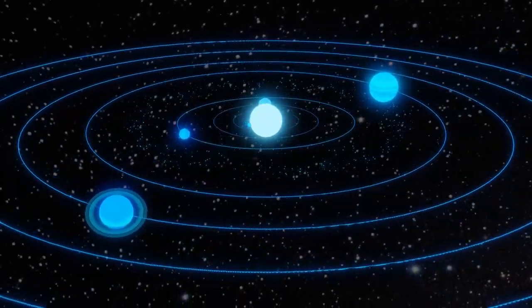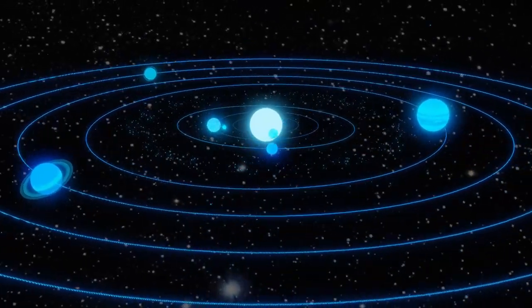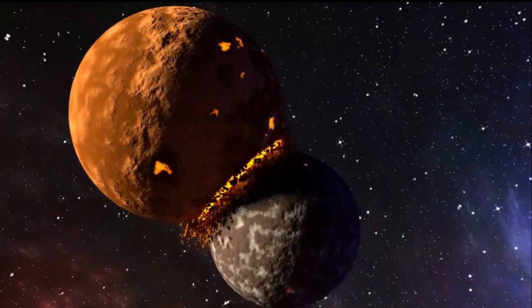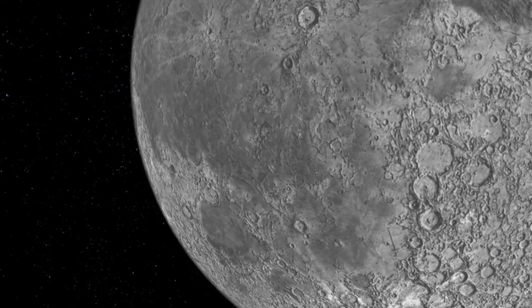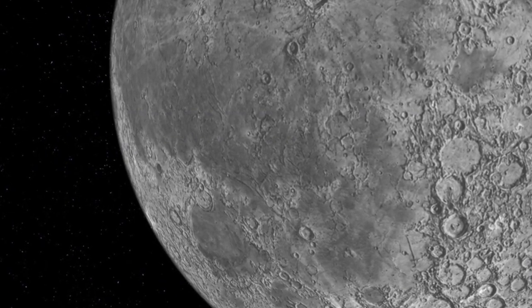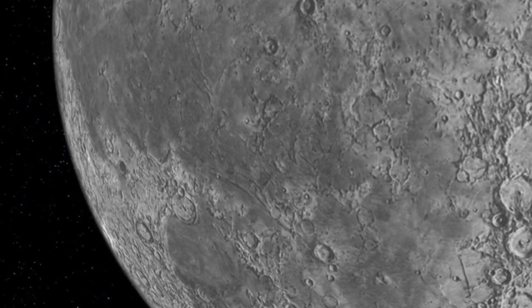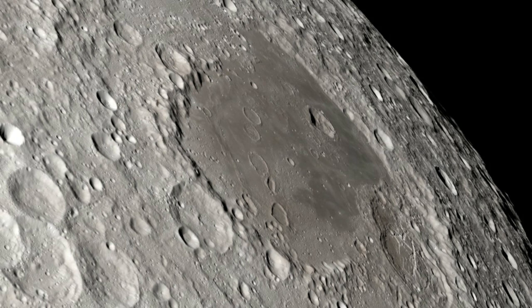Over 150 moons orbit the solar system's planets, and one of those moons calls Earth's home. The moon was formed, according to a theory, when a Mars-sized body collided with Earth about 4.5 billion years ago. The resulting debris from both Earth and the impactor accumulated to form our natural satellite, which is 239,000 miles away from us.